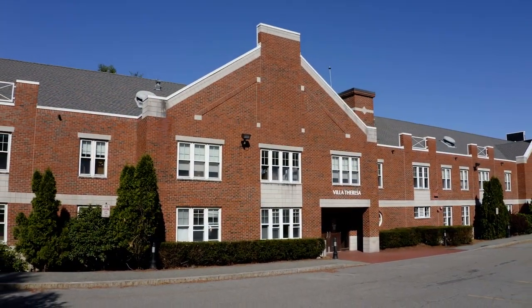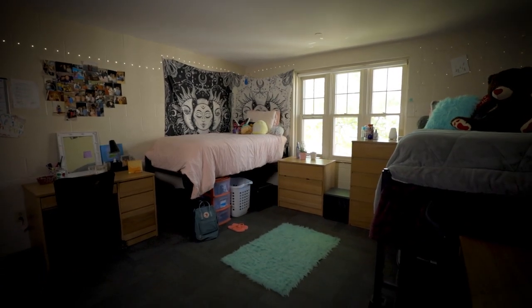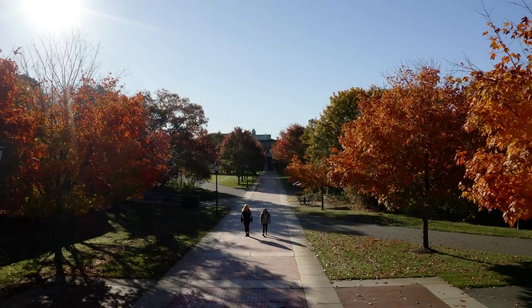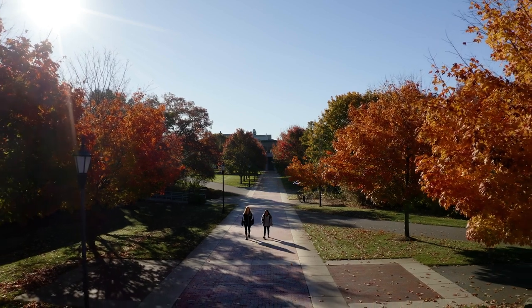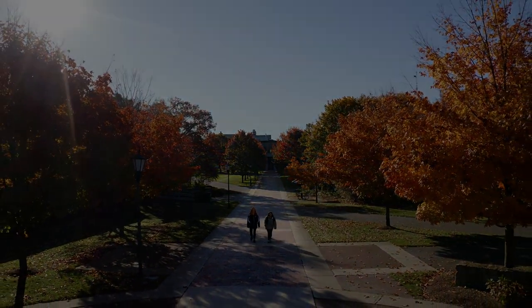Villa Teresa Hall is a traditional corridor-style hall that features a small chapel and campus minister-in-residence. Students can also choose to live in special interest housing, including a first-year community for Moreau Honors students, first-generation students, and science students.